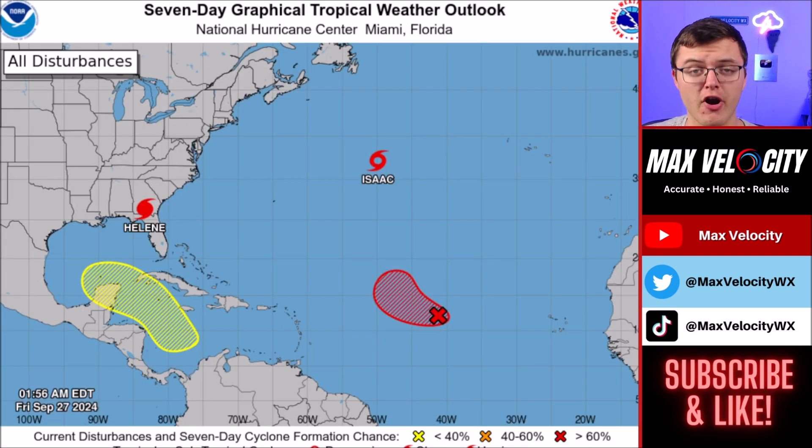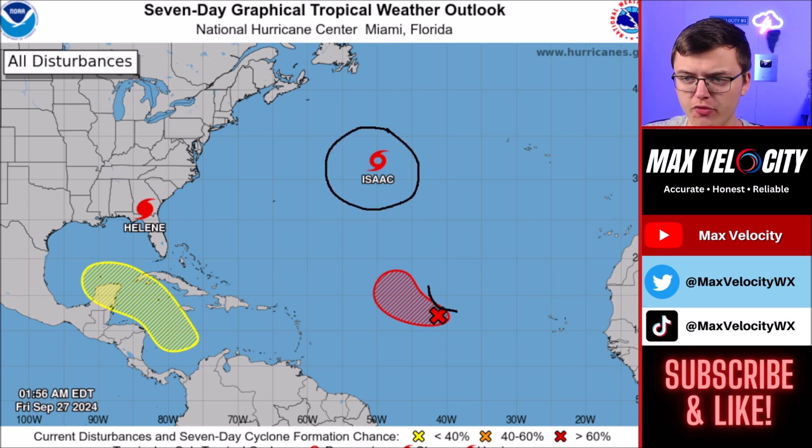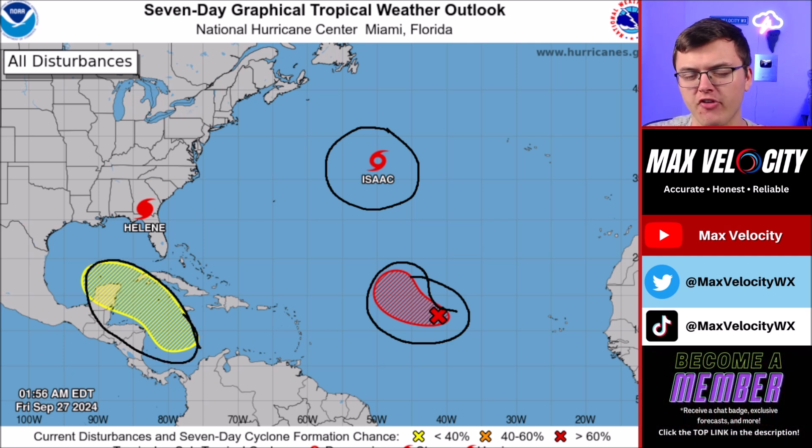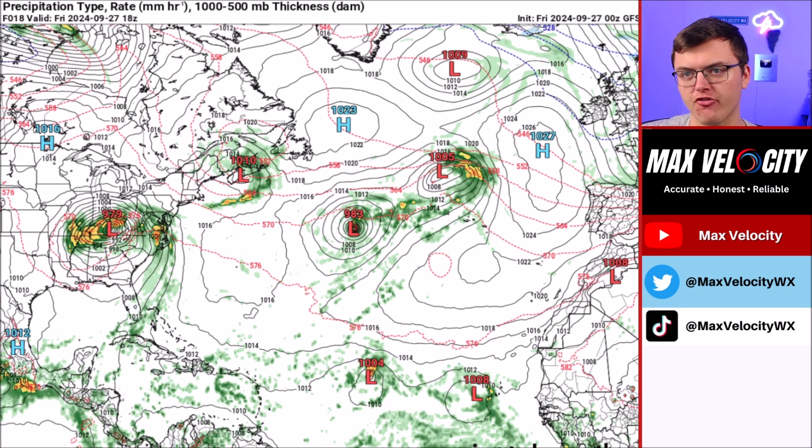We need to talk about the tropics because we are going to have more problems going into October. We also have Tropical Storm Isaac that developed in the northern Atlantic Ocean over the last 48 hours. There is an area of development east of the Lesser Antilles, but that one is not expected to impact the United States at all. However, in the Caribbean Sea there is now about a 30% chance of development over the next seven days — this came in just yesterday. If something does develop, we could see another tropical storm or hurricane form in the Caribbean Sea and go into the Gulf of Mexico, causing even more problems on top of what we saw with Helene.